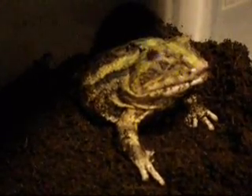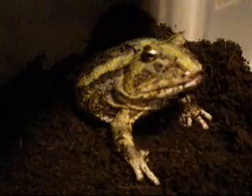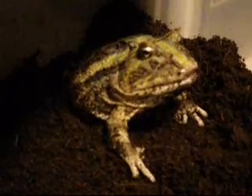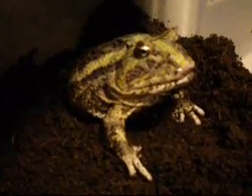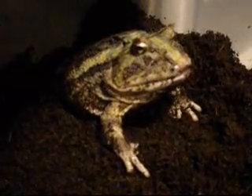You can see her closing her eyes. These frogs use their eyes to kind of push that food down their throat. That's why these frogs do that. It's about to swallow that thing. All mouth. There you go.